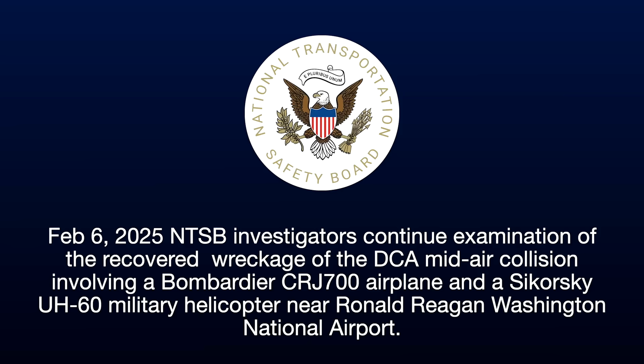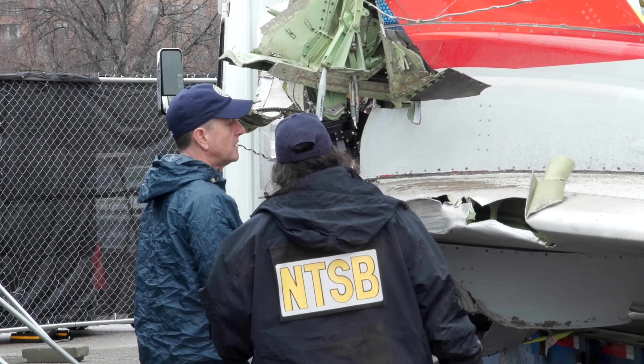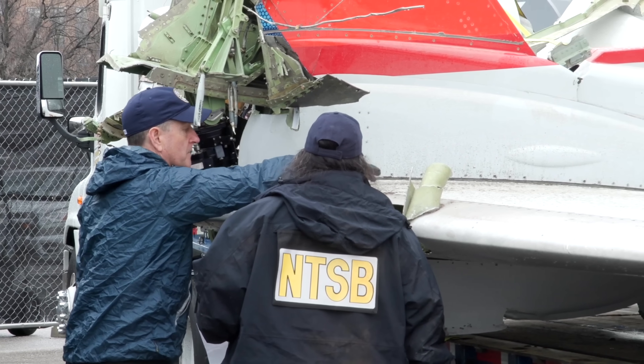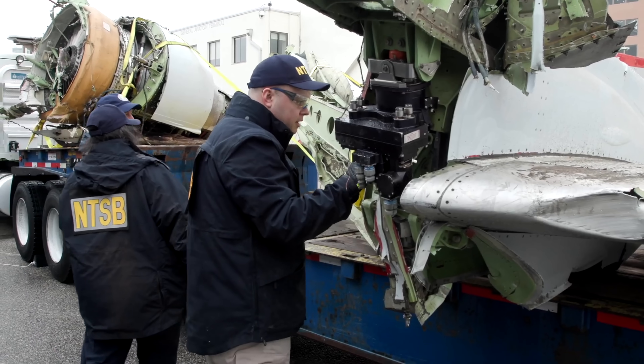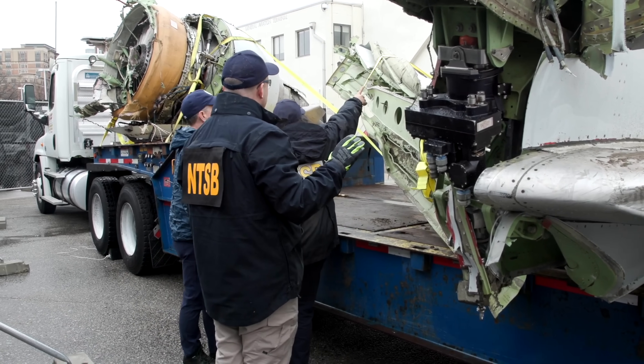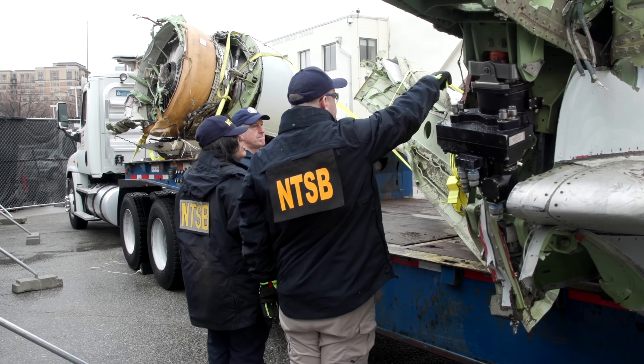Just about an hour ago, here on February 8th, 2025, the NTSB released a video that they shot on February 6th. This is them examining the plane — American Airlines Flight 5342 — as it arrives at the hangar. They're also going to show us B-roll from inside the hangar as they examine the parts.